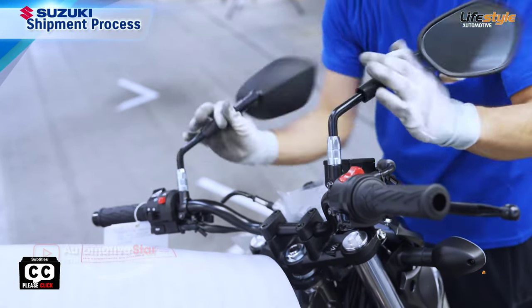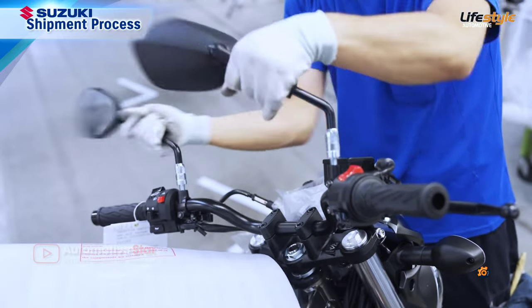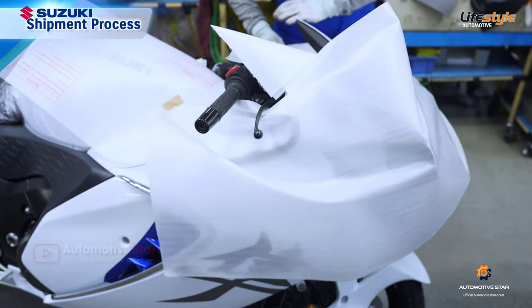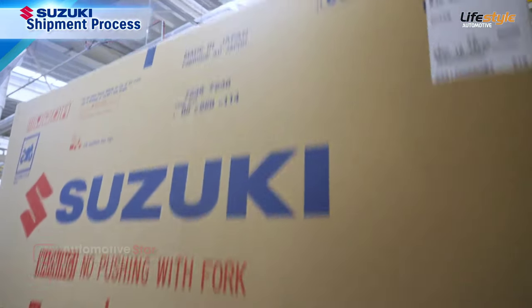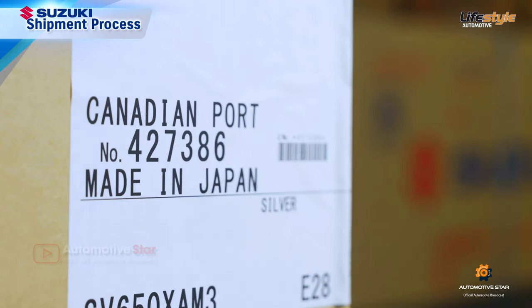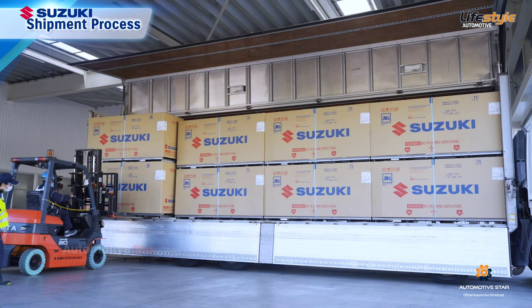When shipping completed motorcycles overseas from the plant, mirrors and other parts are removed to allow easier transportation. The parts and body are also enclosed in a metal frame to fix everything firmly in place, then packaged to prevent damage during shipment. This is how products are delivered carefully to customers throughout Japan and the world.